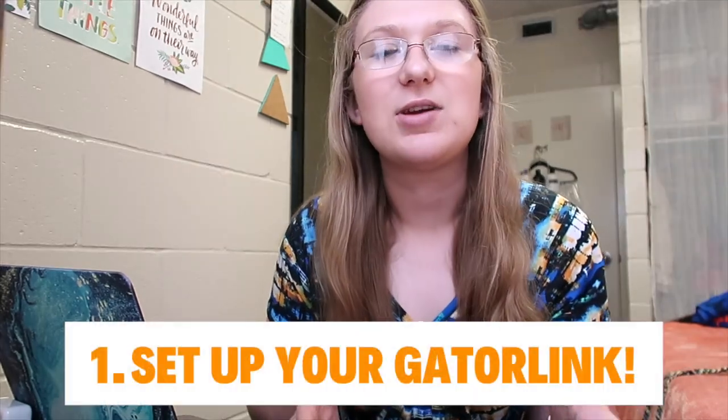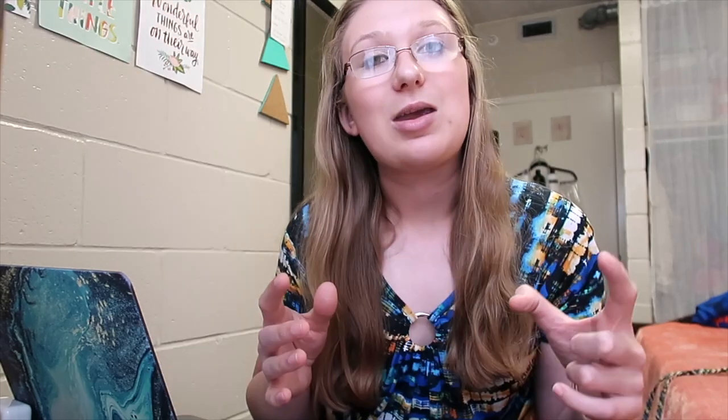I wanted to go over some key things that you should do now that you have been accepted. There is a checklist online, but if you're someone who likes to hear from an actual person talking from experience, this might be helpful. The first thing you should do is set up your GatorLink account, which is your official email address for the University of Florida. This email lets you get into the wi-fi, tuition, picking classes — everything UF-related.